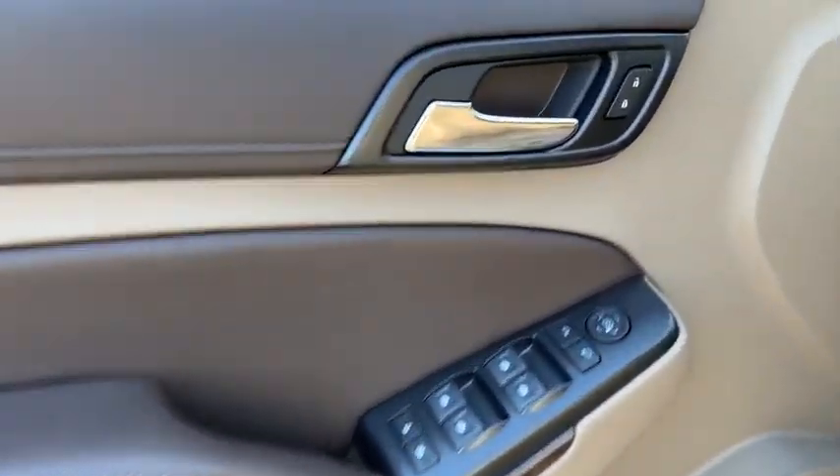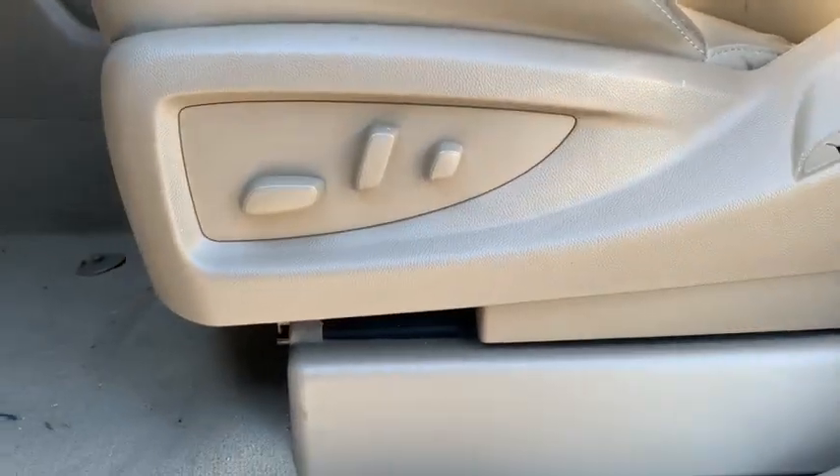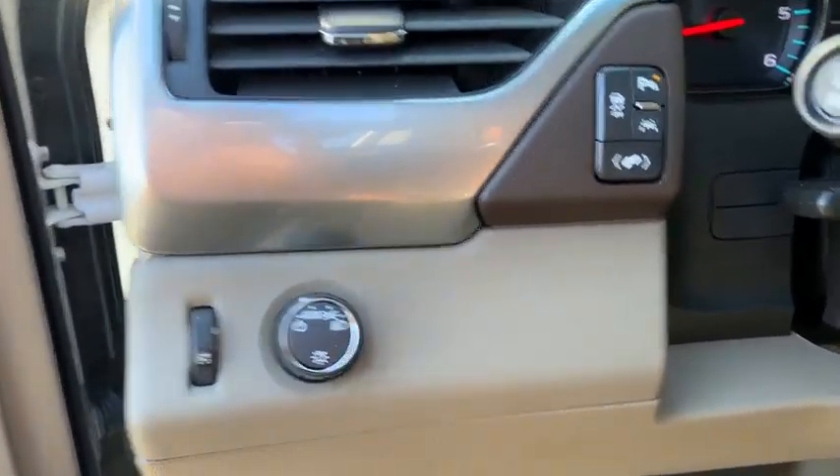Lane departure warning, Bluetooth, leather wrapped steering wheel, adjustable steering wheel, power steering, cruise control, floor mats, auto dimming rear view mirror, aluminum wheels.